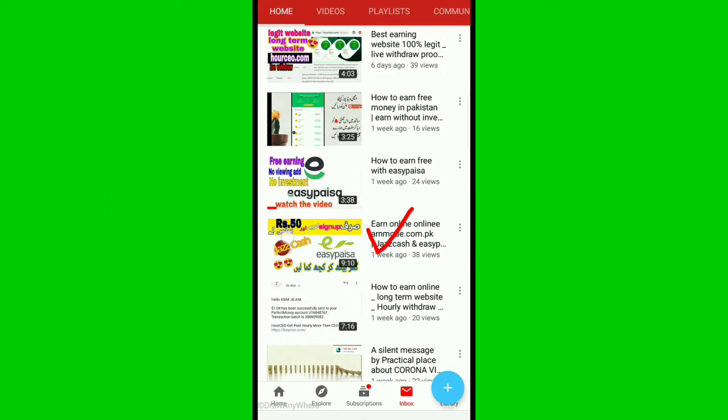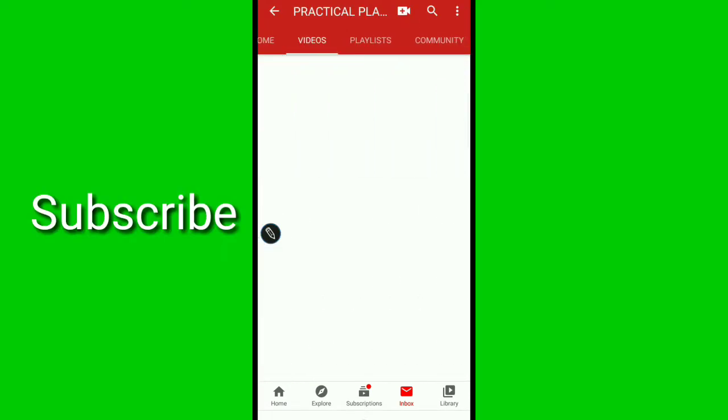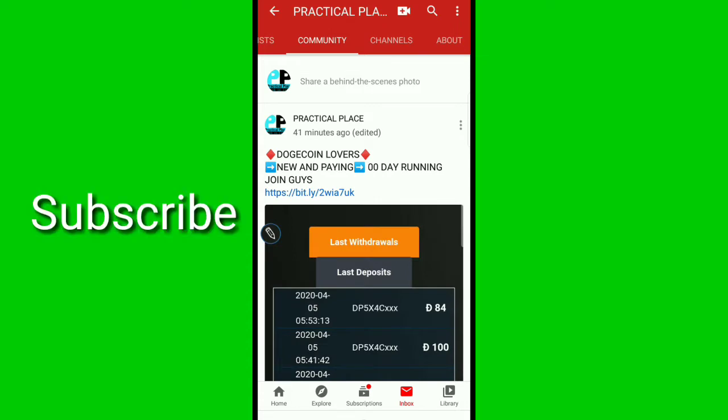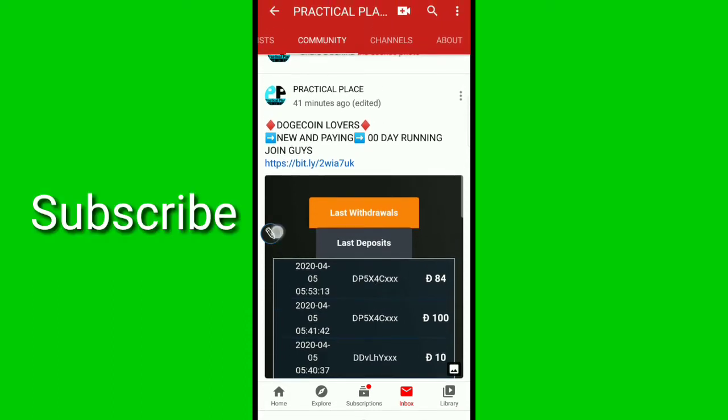This website is also a Pakistan-compatible website — you can take withdrawal and deposit through JazzCash and EasyPaisa. The sign-up bonus is 50 rupees. If you join with my referral I will give you 30% commission back to your account. You should also check the community tab daily because I will update about new websites there.